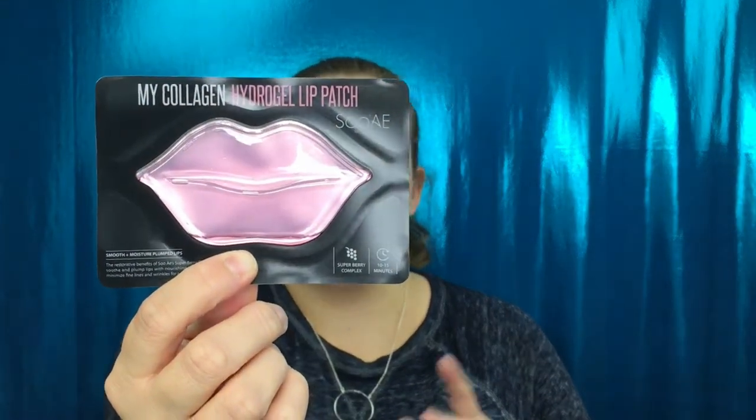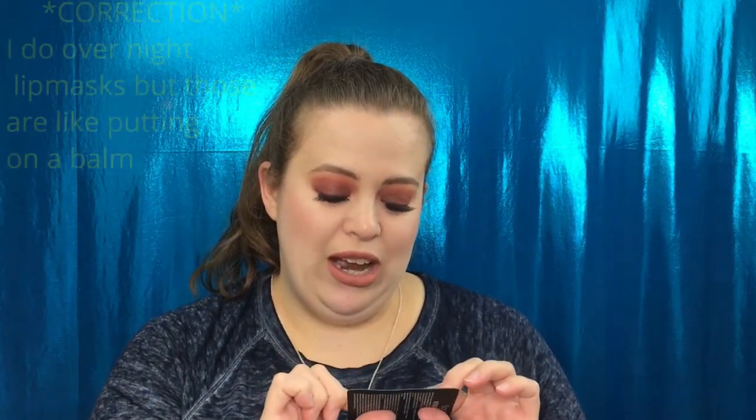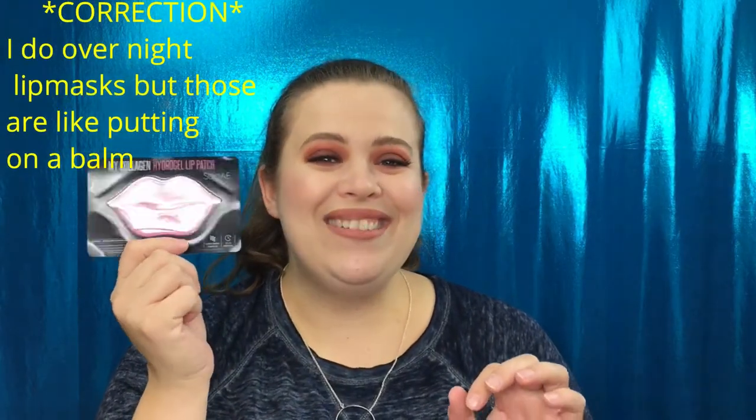The first item we have is the My Collagen Hydrogel Lip Patch from Soyer. They are really cute little lip masks — it says 'smooth away lip lines and dry cracked lips in 10 to 15 minutes with the nourishing and moisturizing benefits of super berries.' I cannot wait to give this a try. I don't think I've ever tried a lip mask before, so that'll be really interesting. I love eye masks and face masks, so we'll see!